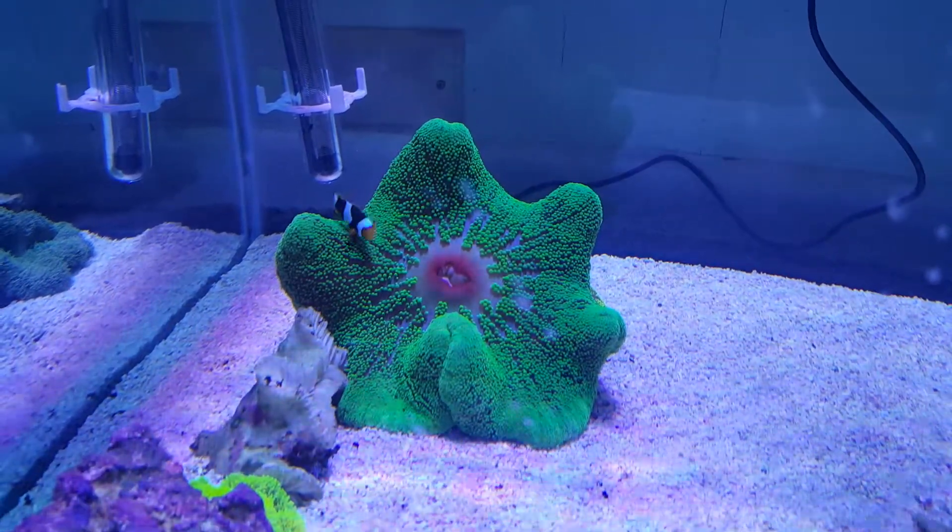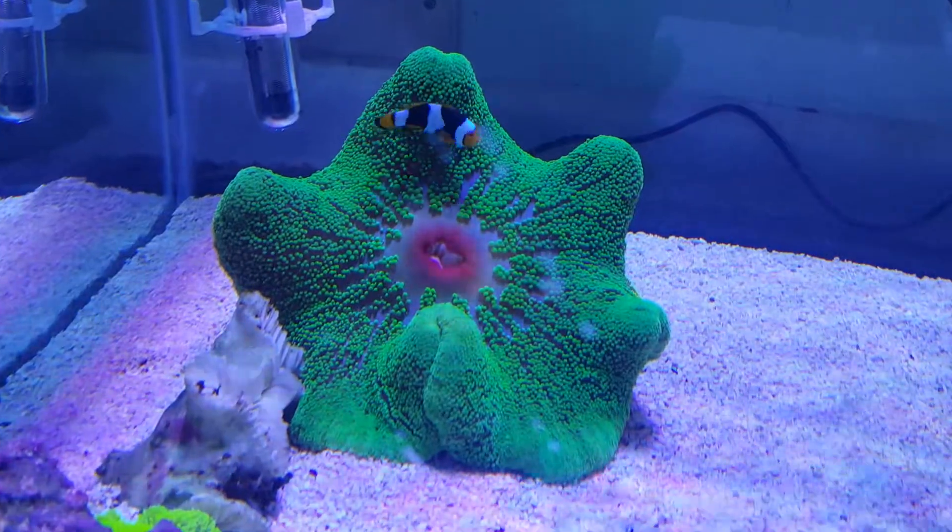The clownfish — Black Onyx — has made a nice home out of it. I shall guard you.